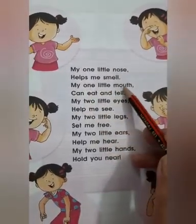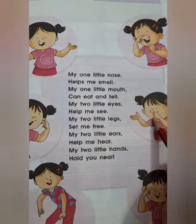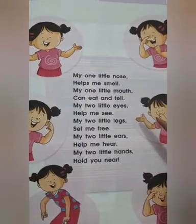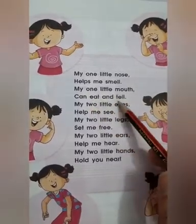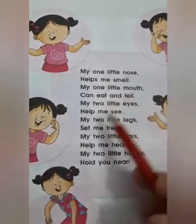My one little mouth can eat and tell. Mouth se hume kya karthate hai? Aap kuch bhi eat karthate hai na? And mouth se hi toh aap kuch bhi batate hai. So your mouth helps you to eat and tell. My one little mouth can eat and tell.